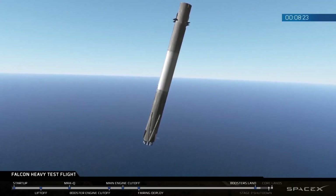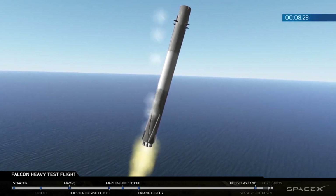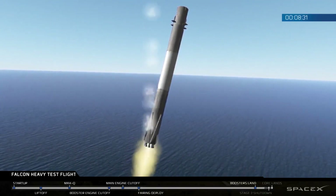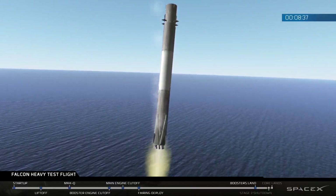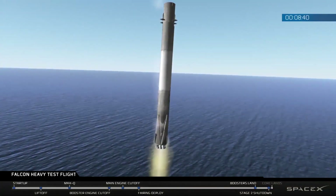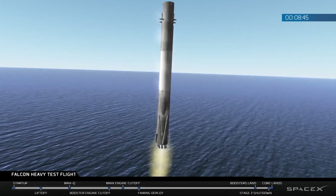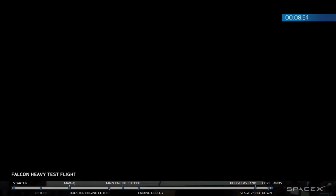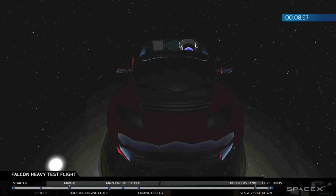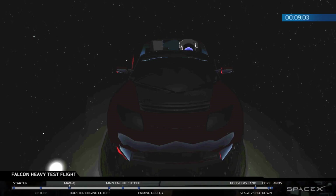Coming up very shortly, the center core will be attempting its landing on the autonomous spaceport drone ship. You may also be hearing the second engine cut off. The camera sometimes glitches out when it approaches the drone ship due to heavy vibrations causing signal loss. Crossing our fingers that's not the case right now. Stage two nominal parking orbit insertion. It looks like the landing is happening at the moment. We have lost signal — hoping that comes back shortly. If you can hear all that cheering, it was an outstanding touchdown of the Falcon Heavy.